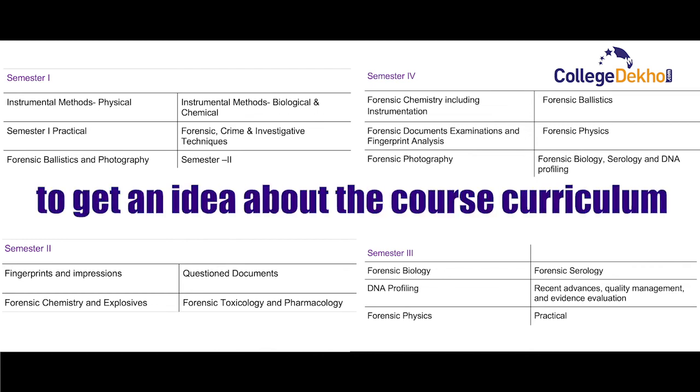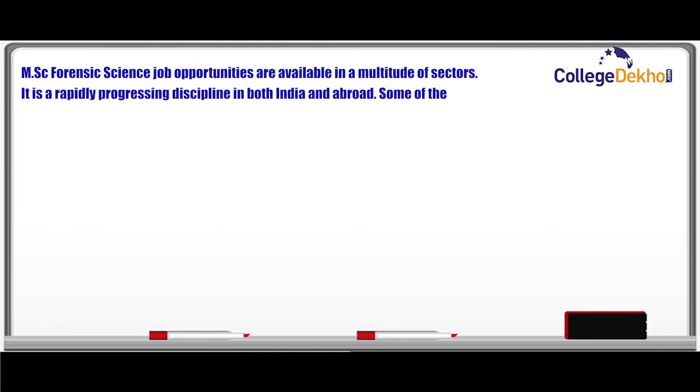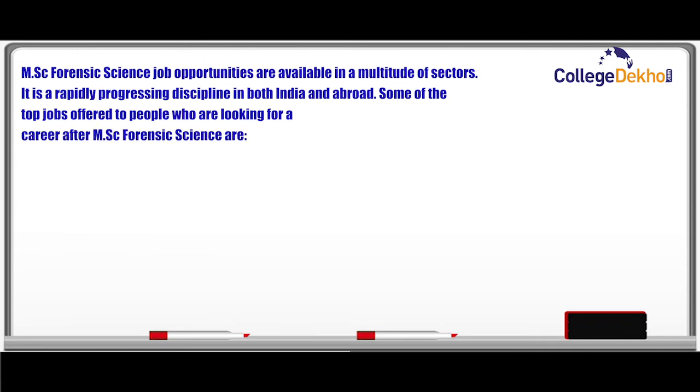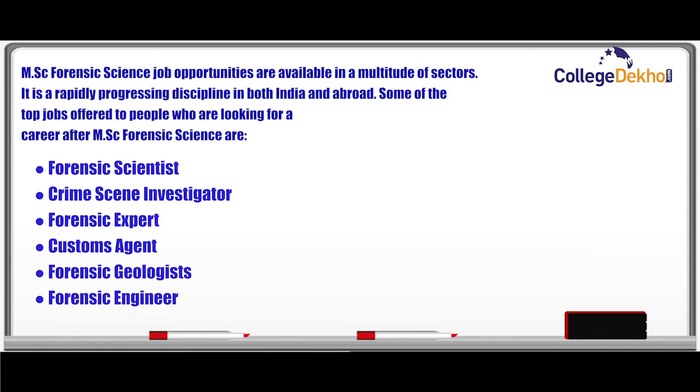MSc Forensic Science job opportunities are available in a multitude of sectors. It is a rapidly progressing discipline in both India and abroad. Some of the top job roles offered to people looking for a career after MSc Forensic Science are: Forensic Scientist, Crime Scene Investigator, Forensic Expert, Customs Agent, Forensic Geologist, and Forensic Engineer.